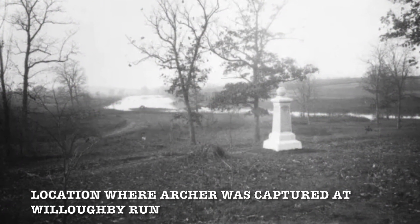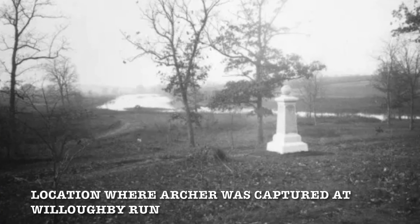Once Archer was captured, he'd be taken back to the Union line and greeted by Abner Doubleday. Doubleday would say, 'Good morning, Archer. I'm glad to see you. How are you?' And Archer would reply, 'Well, I am not glad to see you by a damn sight.' I thought that was a pretty comical exchange after a hard day of fighting.